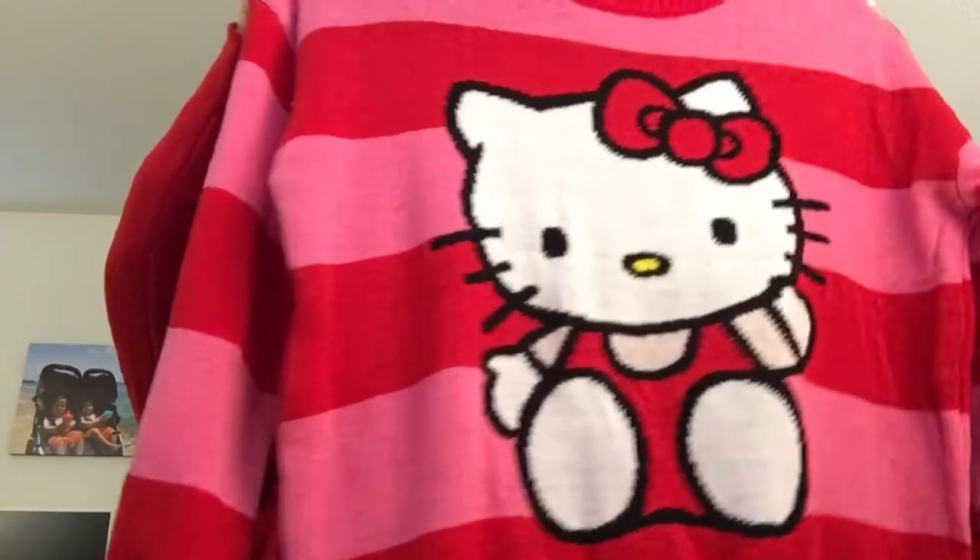I did get this sweater — I thought it was so cute. It was a total impulse buy. It was $27.99, $18 on sale. It's a Hello Kitty Christmas sweater. It looks Christmassy to me, so it'll be put into my Christmas rotation, and I could even wear it for Valentine's Day.